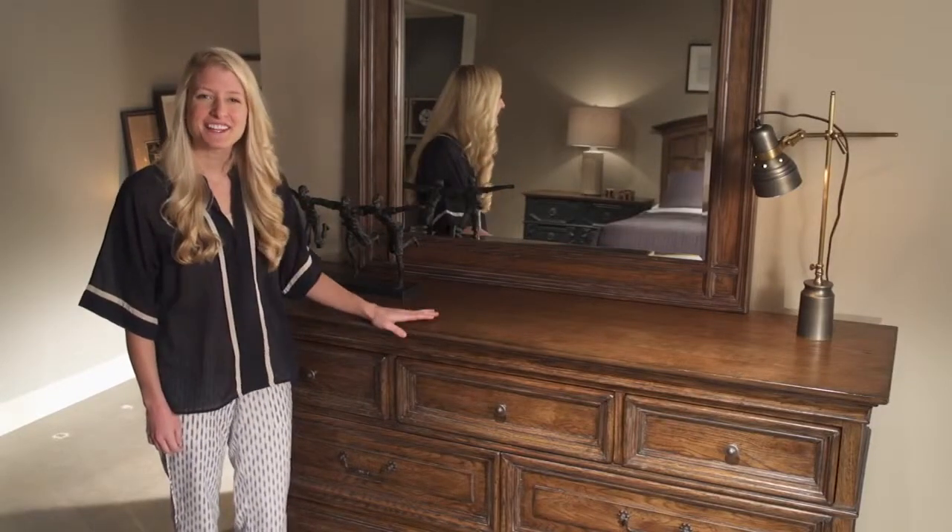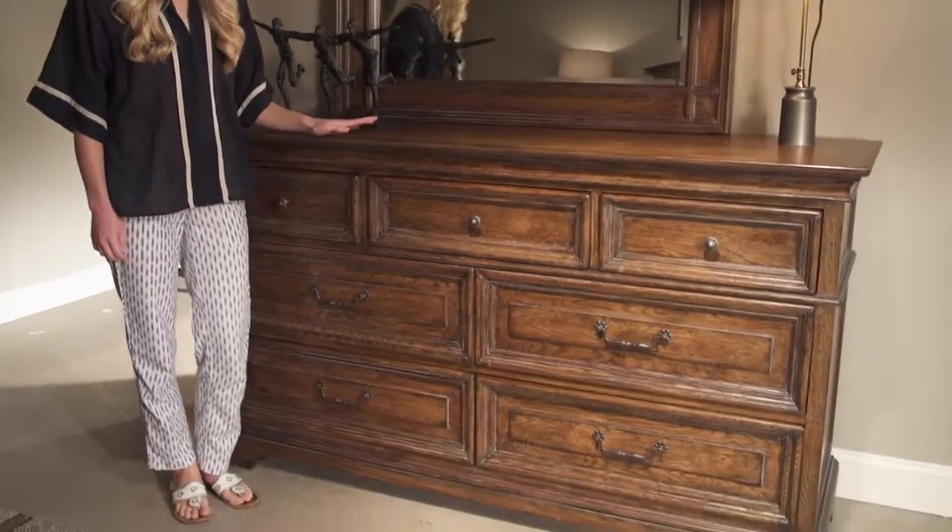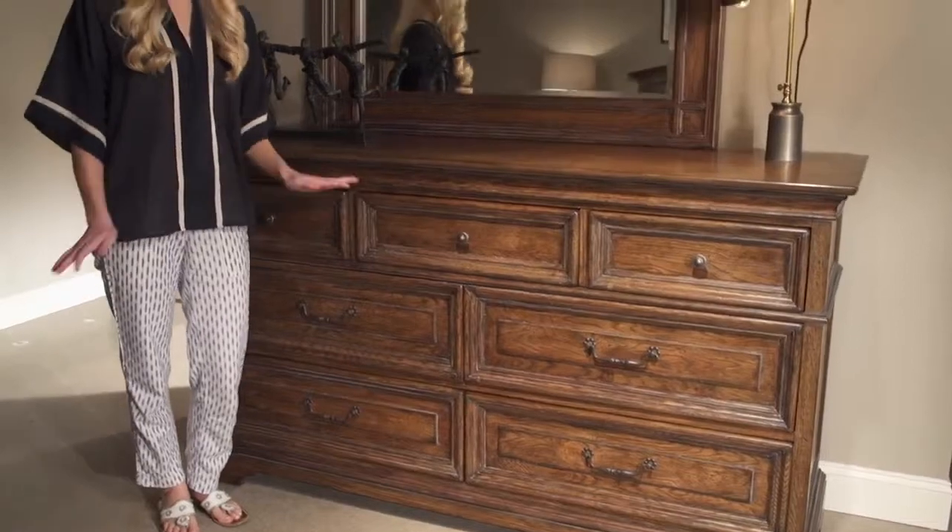Hi, I'm Paige. Take a look at the drawer dresser from our new Bohemian collection. It's beautiful in a lightly distressed Bohemian oak finish. And with seven drawers, there's plenty of storage.